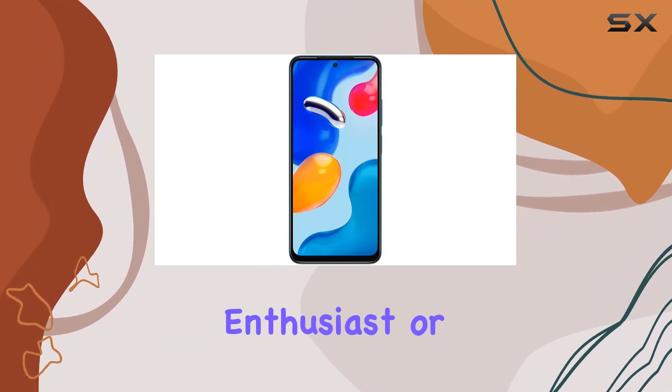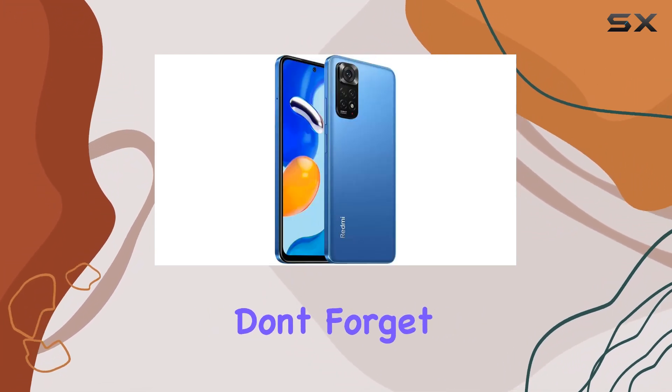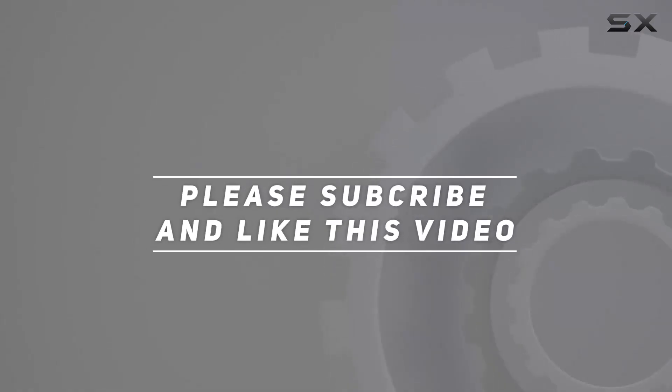Whether you're a photography enthusiast or a mobile gamer, this device has a lot to offer. Stay tuned for more tech reviews, and don't forget to subscribe for the latest updates. Check out the video description for updated pricing, and thank you for watching.